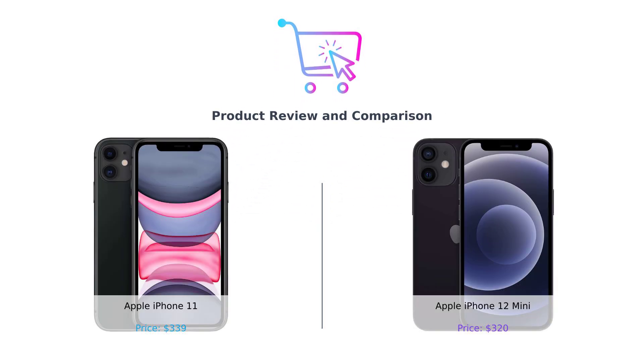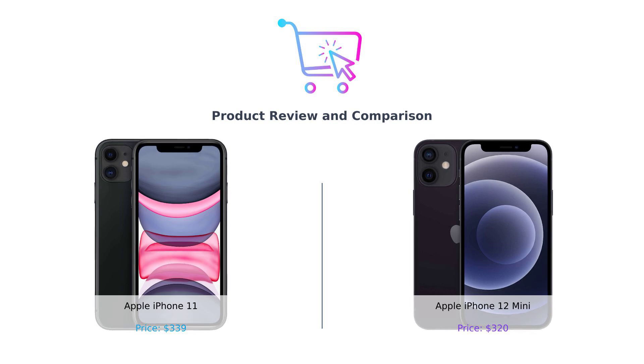Hey there, smart buyers. Welcome back to another episode of Buy Smart, where we help you make the best purchasing decisions without losing your sanity.